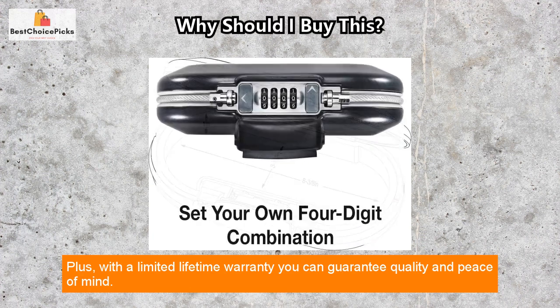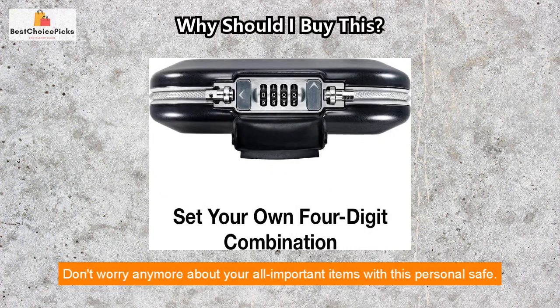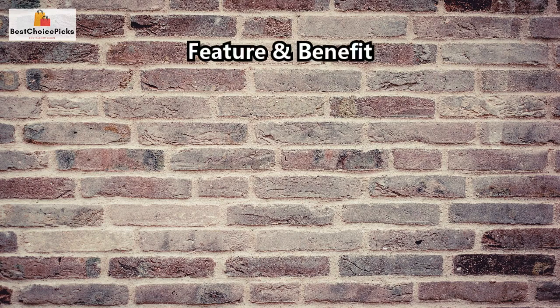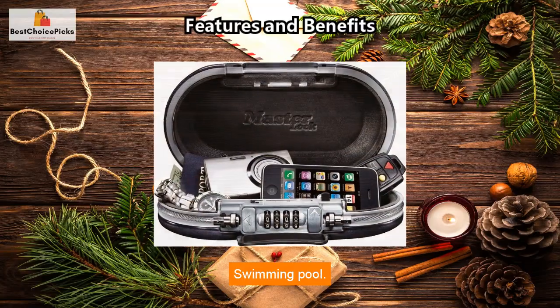It also features a shock-absorbing design that is water resistant. Plus, with a limited lifetime warranty, you can guarantee quality and peace of mind. Don't worry anymore about your all-important items with this personal safe.